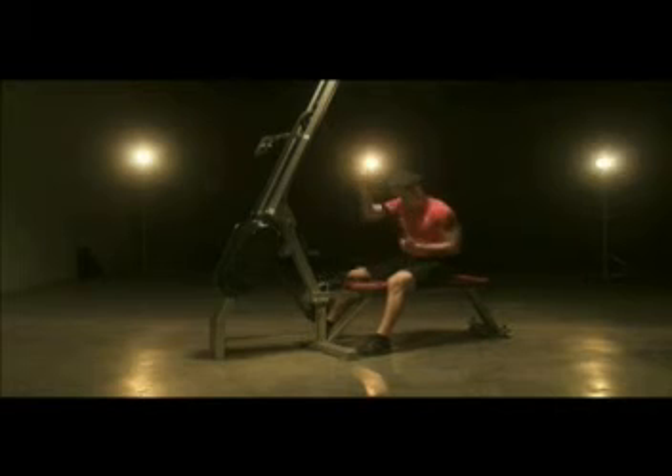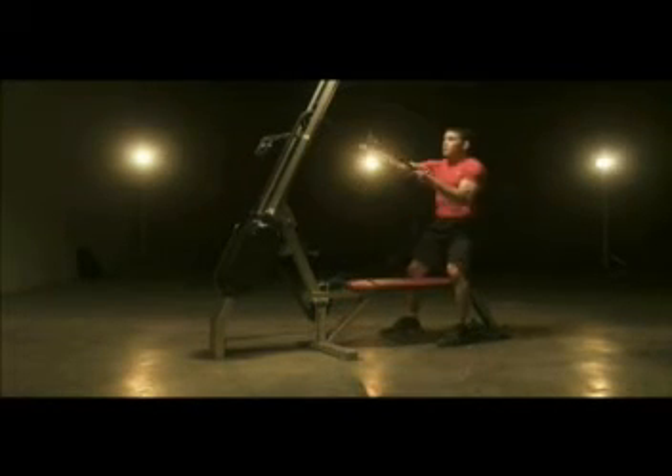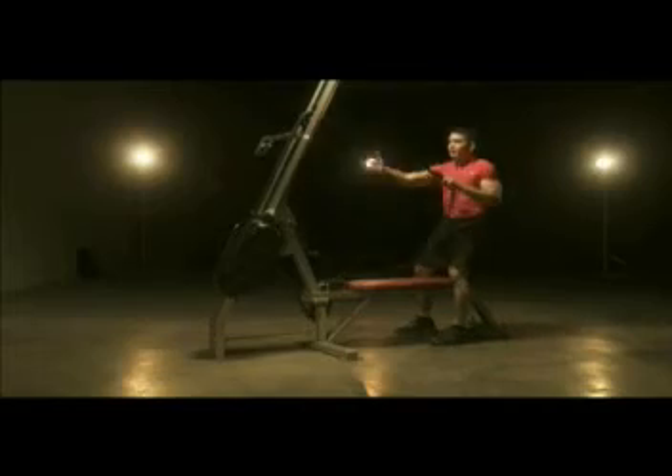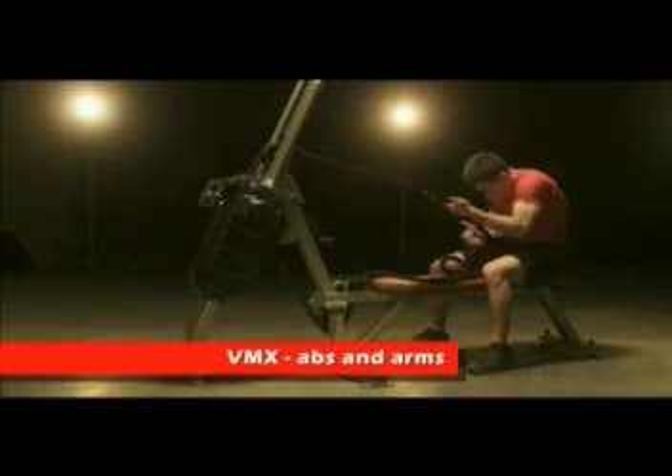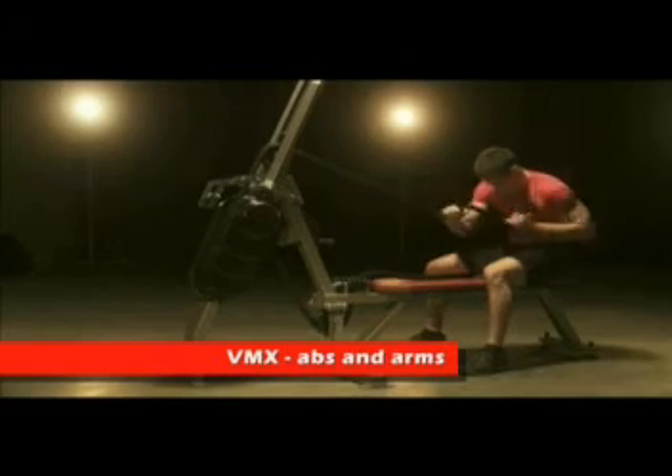Call us and we'll help you select the best machine to match your workout requirements, your budget and your facility. Marpo Kinetics — strength, cardio, total body fitness.